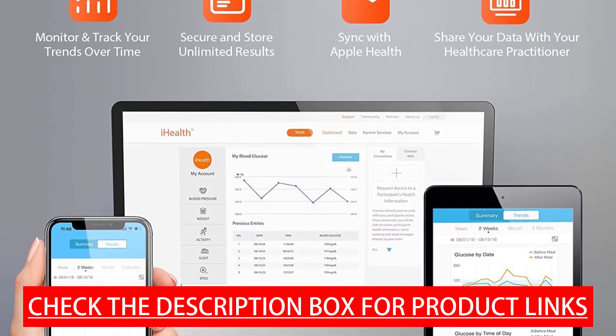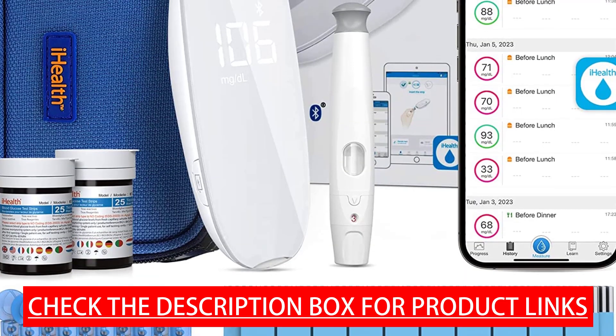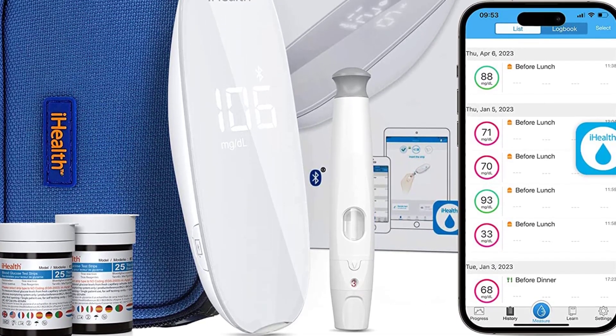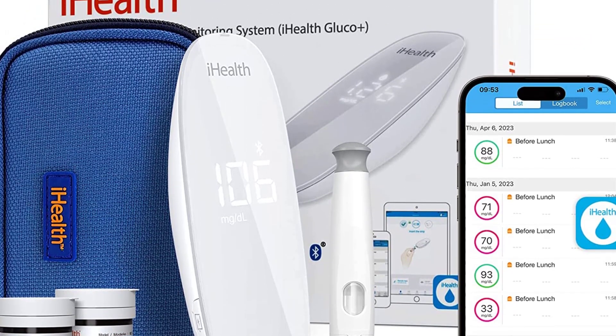The kit also includes one lancing device, 10 count 30-gauge lancets, and a carrying case. The glucose meter is easy to use and comes with clear instructions so you can test easily at home or on the go. The glucometer provides reliable monitoring of blood sugar levels to help you track your daily health status and stay on top of managing your glucose levels.